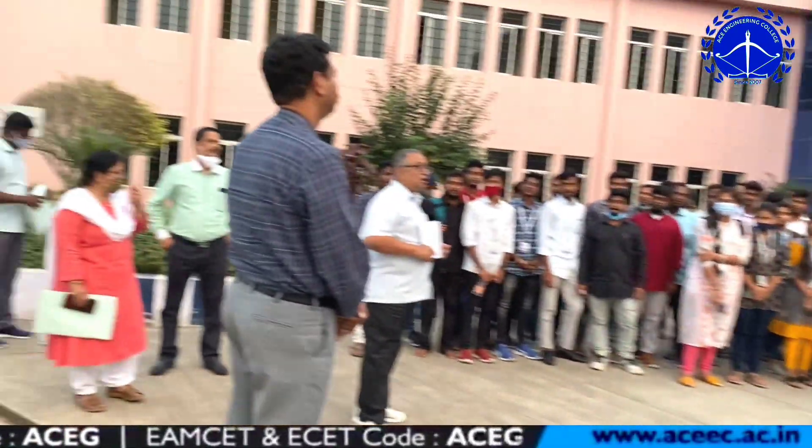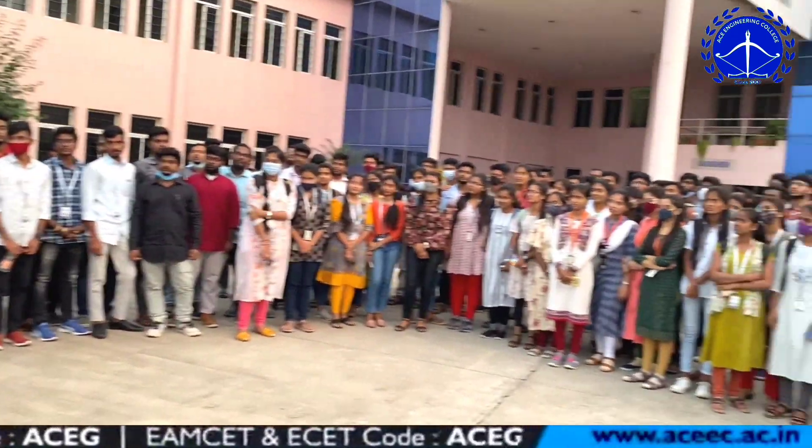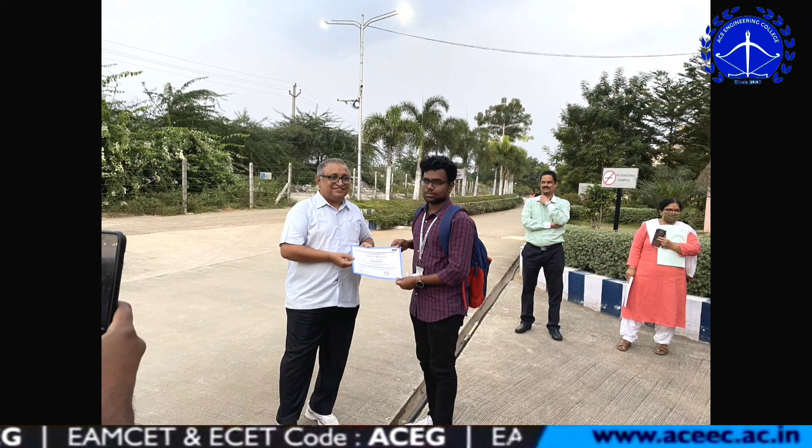We successfully completed our two-day finishing school workshop. At the end of the workshop, they issued valuable certificates which are most important for our professional careers.